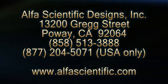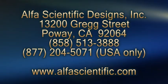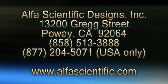To learn more about our products and services, contact Alpha Scientific Designs, Inc.